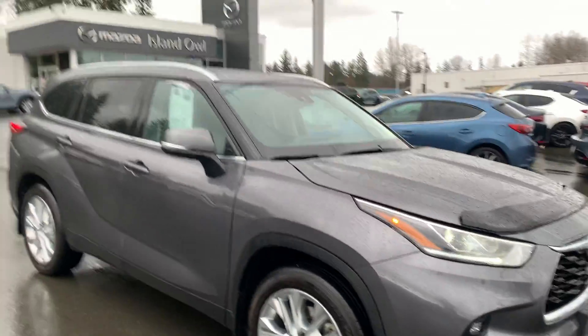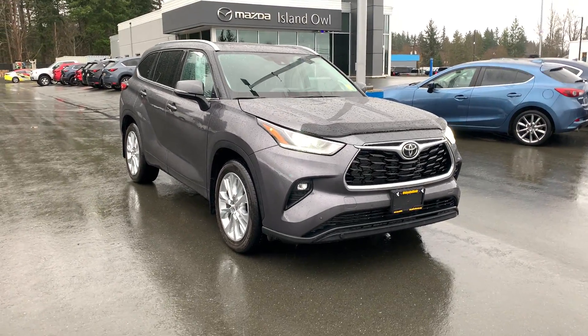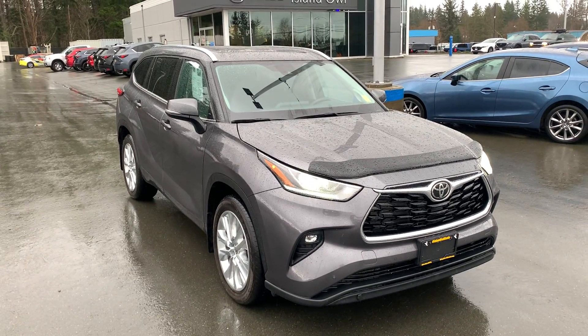Come on down to Island Owl Mazda and Camo River at 2280 Island Highway. The phone number is 250-914-1695. Let's get you on the road in your Highlander today.